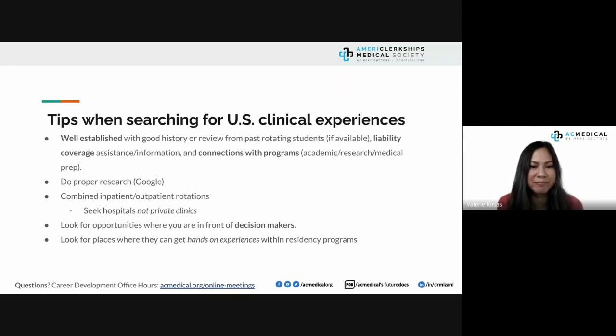Do proper research and know your source. As for combined inpatient and outpatient rotations: in the US, residency is very decentralized and some programs are almost 100% outpatient. What matters most is establishing your ACGME core competencies. Don't underestimate private clinics — you'll be expected to see a patient every 15 to 20 minutes, whereas in inpatient you may have one or two patients over 8 to 10 hours.